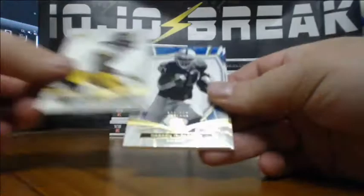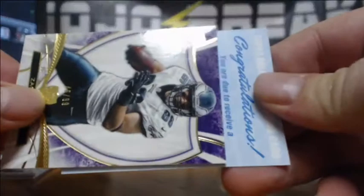We got a redemption. Jarvis Jones to 170, Darren McFadden to 112, Zach Ertz to 99, and a dual autograph — Monty Ball and Eddie Lacy. Dual autograph, Monty Ball and Eddie Lacy. That's another BAM.